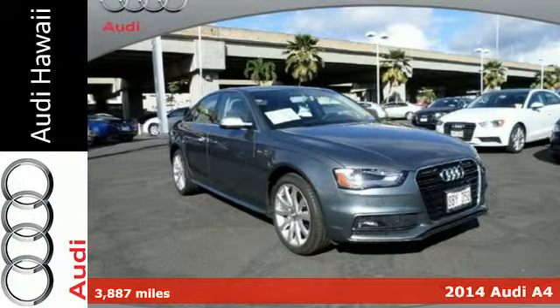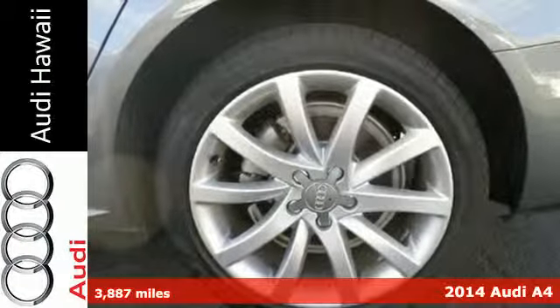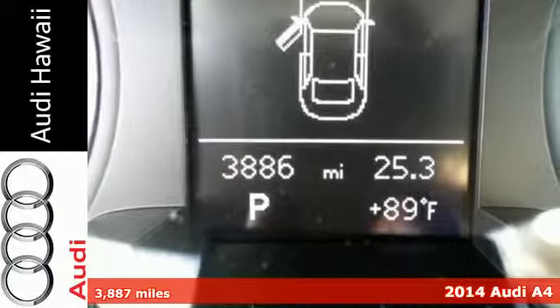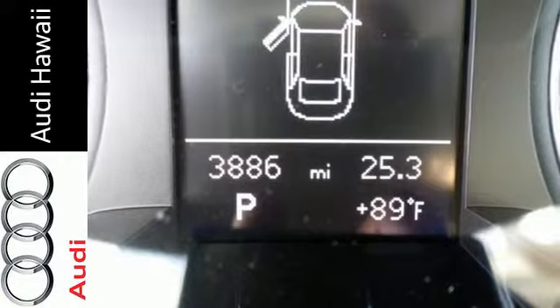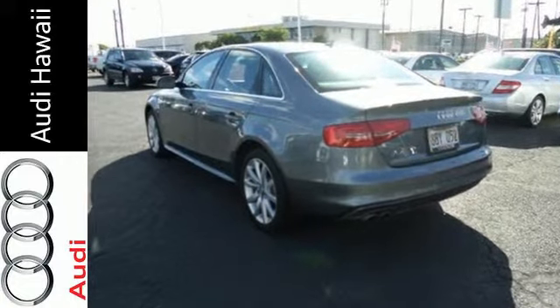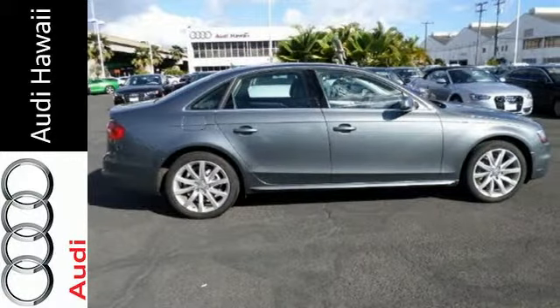Here's a 2014 Audi A4. It has a dynamic design and the light and responsive 2.0L TFSI engine is both exciting and efficient. Features include leather upholstery, a power moonroof, climate control, and rain sensing wipers.